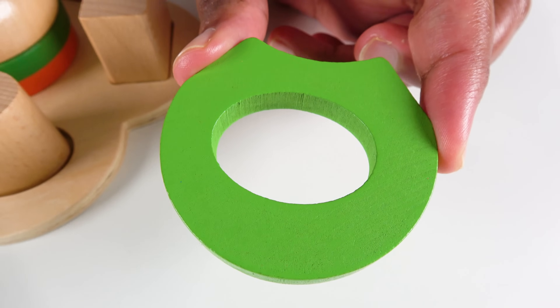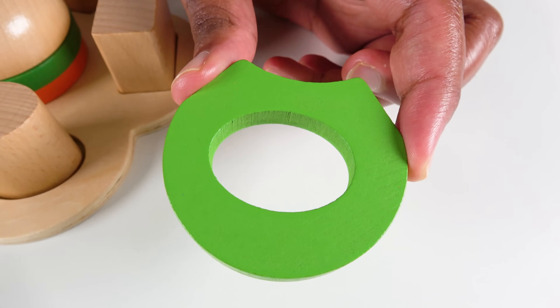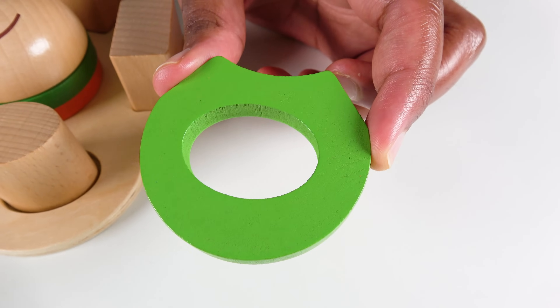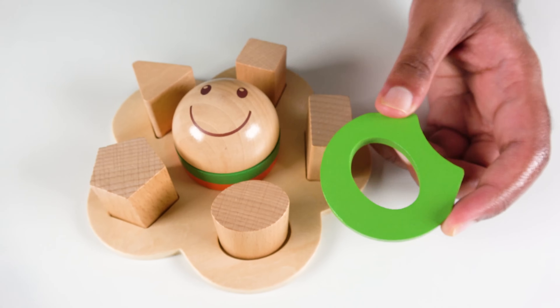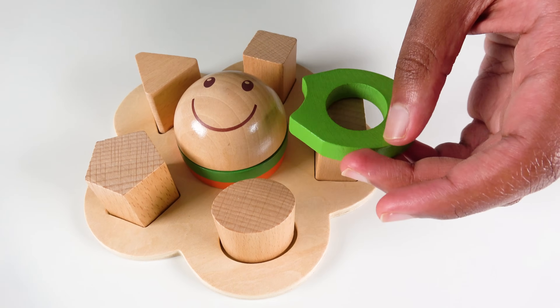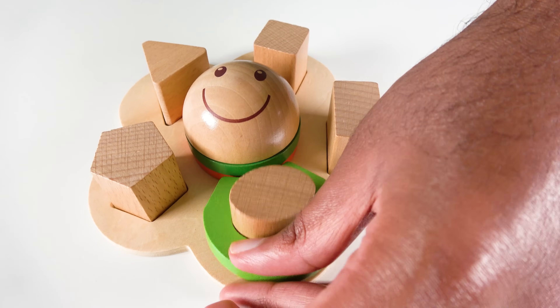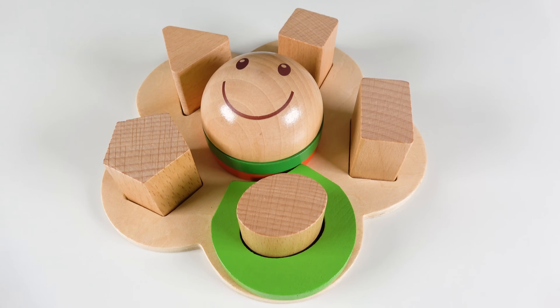Do you know what color is this? This is light green. And do you know the shape that's inside? It is an oval. Where will this oval go? Will it go here? No. What about here? Yes. This oval will go here. Oval.